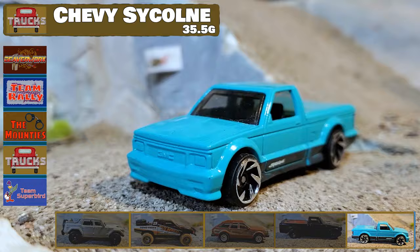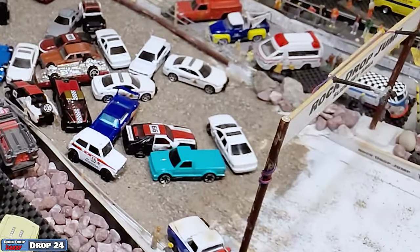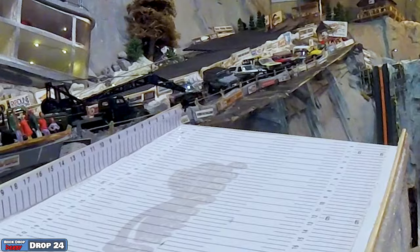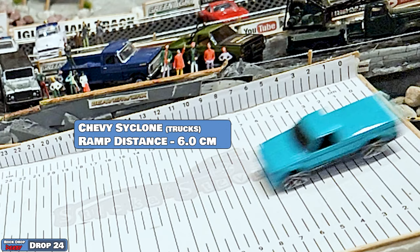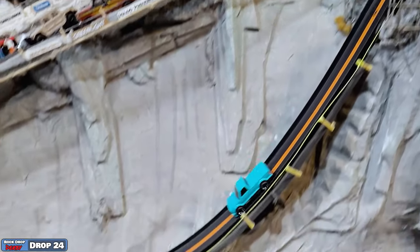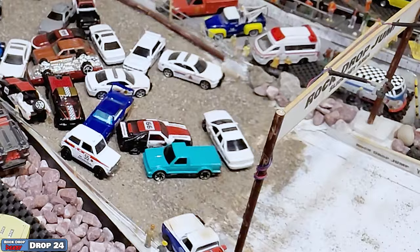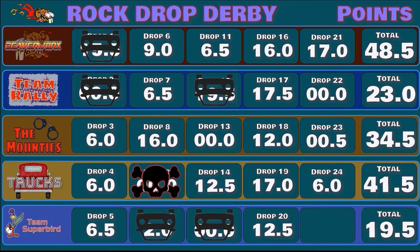Last chance for Team Trucks — we've got this kind of weird color Chevy Cyclone going down off the ramp. Big air, puts it down on the ramp nice and smooth and just slams into the pile, because there's really nowhere to go down there right after the ramp — you're just hitting vehicle pile up. Managed to keep it on his wheels. Coming down and it's going to be 6 centimeters on the ramp — not too shabby. Another 6 points for Team Trucks — 6 centimeters on top of their score, bringing them to an overall of 41.5.